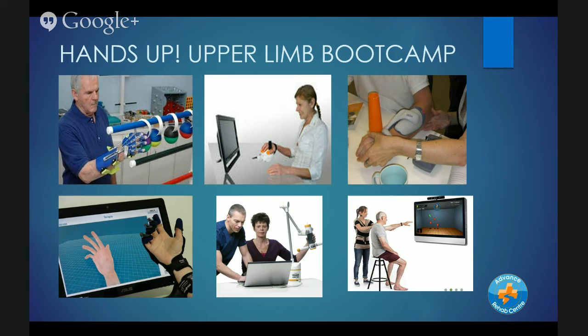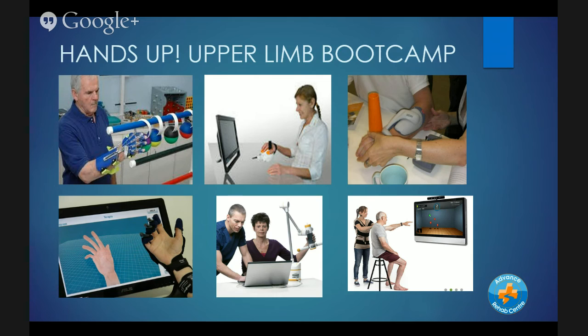I'm really excited about our Upper Limb Boot Camp and the use of gaming technology, and about what other devices are out there and how we can be part of the latest technology — ultimately helping people with impairments and activity limitations following stroke, brain injury, spinal cord injury, and MS. Thanks very much for listening. If you've got any questions, don't hesitate to get in touch.